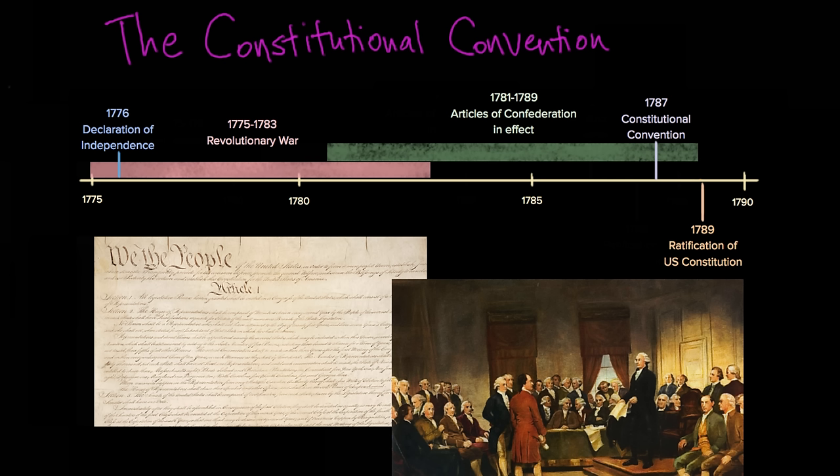But how did the United States end up with this system? We frequently forget that the Constitutional Convention, which created this system we know today, happened in 1787. That was more than a decade after the Declaration of Independence, so there was this 11-year-plus period before the United States had its modern-day Constitution. During that time, they fought the Revolutionary War, won in 1783, and tried out a completely different system of government called the Articles of Confederation, which we talked about in another video.